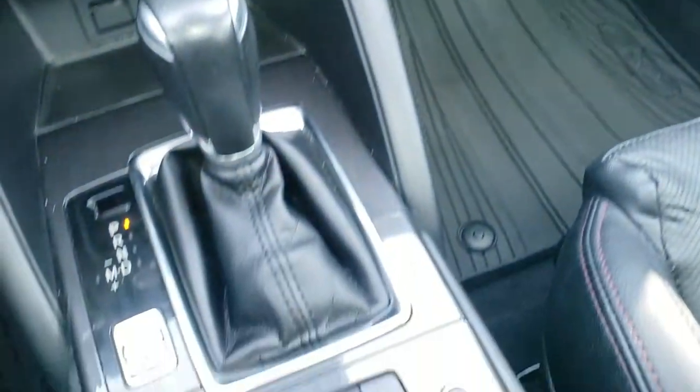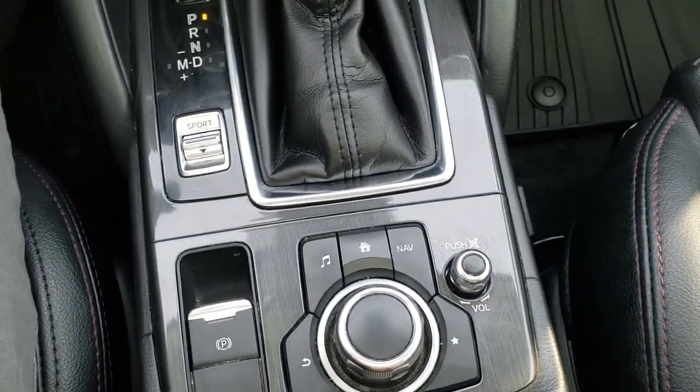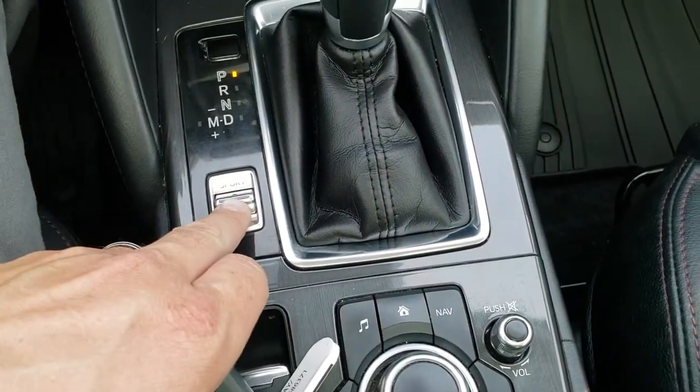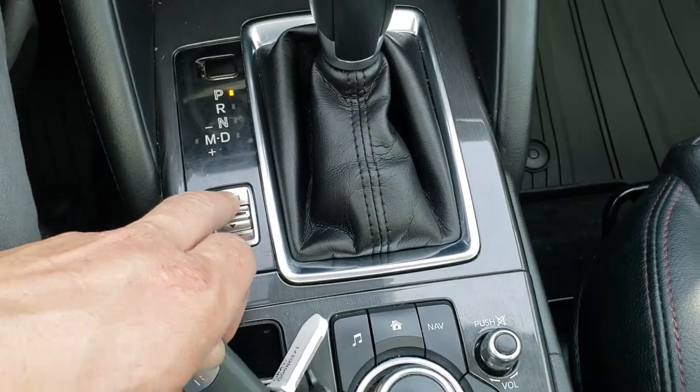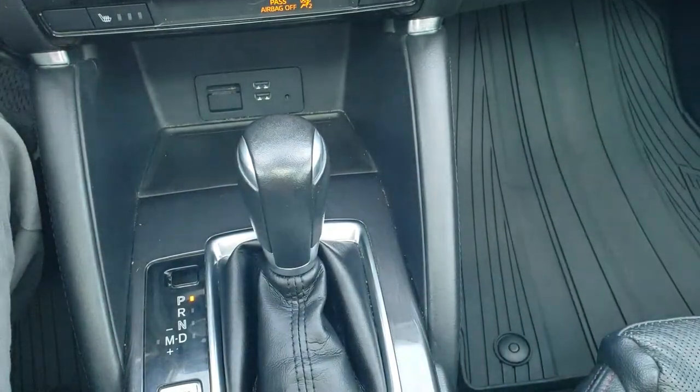You have your radio controls and everything in the center console. It's an automatic transmission with a sport mode or normal driving mode available. The key fob is in nice shape.